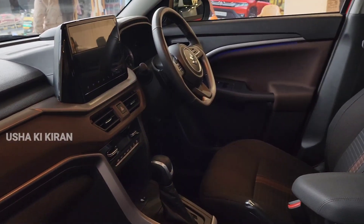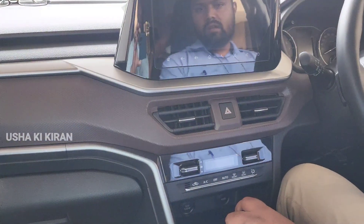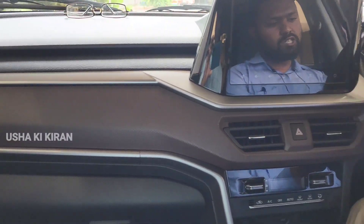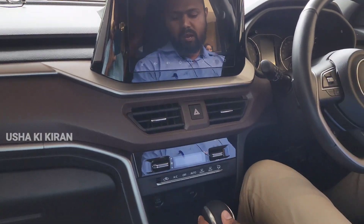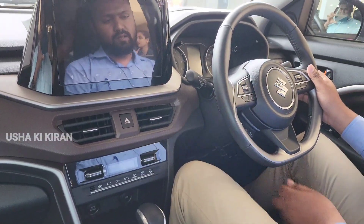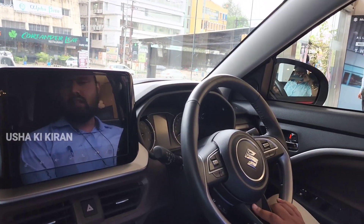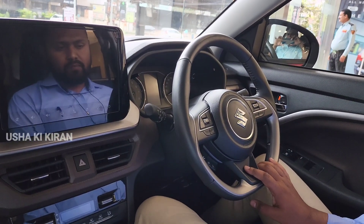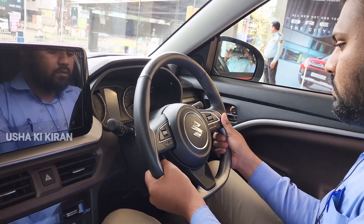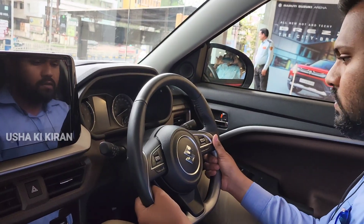This car is available in the automatic variant in the top variant. You have a paddle shift option on the steering wheel. Using the paddle shift, you can also get manual mode in this car.